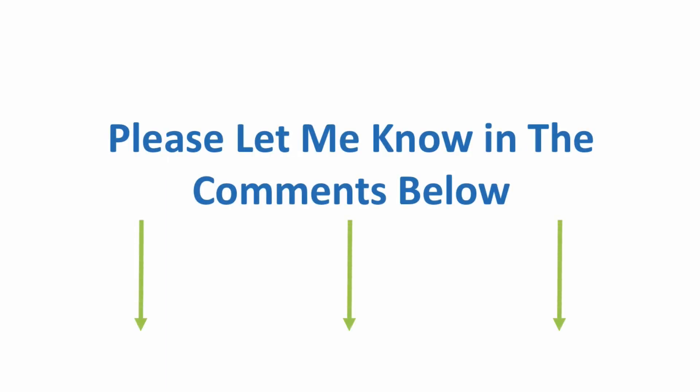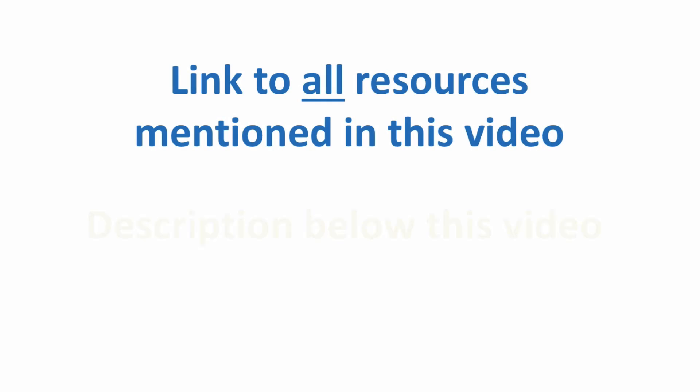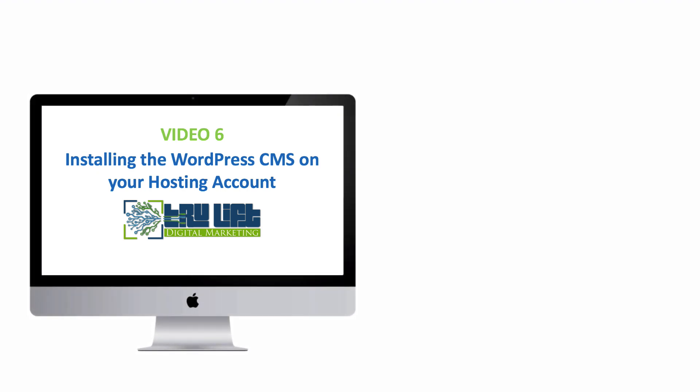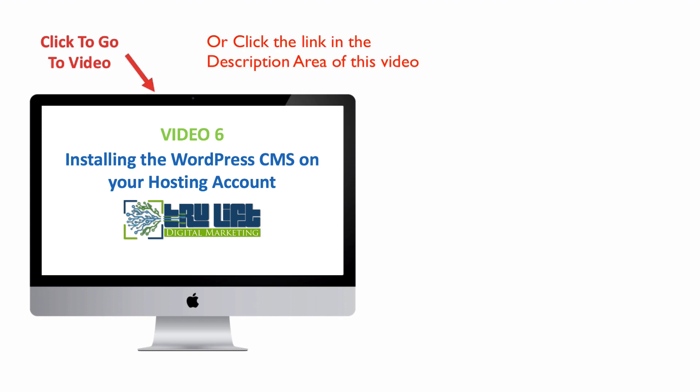I'd love to hear from you — is there a nugget you were able to pull out of this video that you can use? If so, please let me know in the comments below. As always, there will be a link to all the resources mentioned in this video in the description. If you liked the video and want to see more on digital marketing, subscribe to our channel by clicking the link on your screen. Thanks for watching — I sincerely hope you found this useful. Click the link on your screen to jump to video 6.